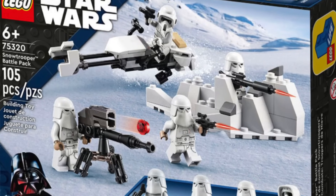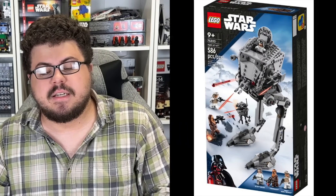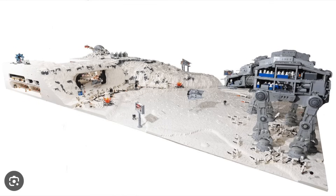75320 the Snowtrooper Battle Pack — understandable after two years on shelves, especially now that LEGO is releasing battle packs in the summer and will have more on the shelf. Out with the old, in with the new. Same goes for the Hoth AT-ST: basically the entire Hoth lineup is out of here. If you want to build a Hoth MOC or build up your Snowtrooper or Imperial Army, now is your time. AT-ATs come out roughly every four or five years, so we probably won't see another Hoth wave until around 2028.